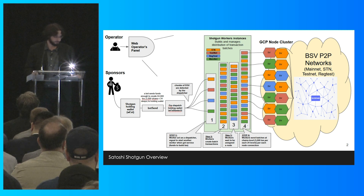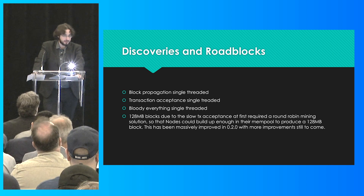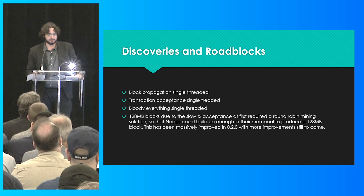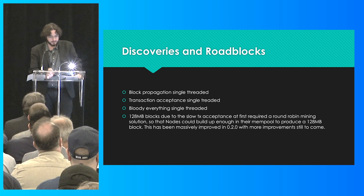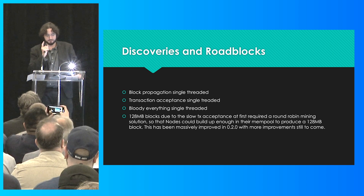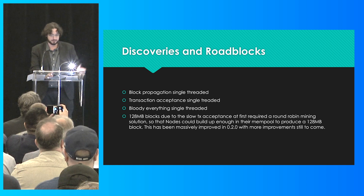A few discoveries and roadblocks: we hadn't quite worked out all the kinks with mining, particularly block propagation and transaction acceptance — they were still pretty much single-threaded. If you go digging through the Bitcoin code, everything's single-threaded, and this caused most of the issues in the lead-up to the first 128-meg blocks. Despite this, we found a solution — for that first lot of 128-meg blocks, we mined in series, where each node took on a block and then the next node did the next block. This was a confirmation of a theory that led us to the choices we made on the way to 0.2.0.